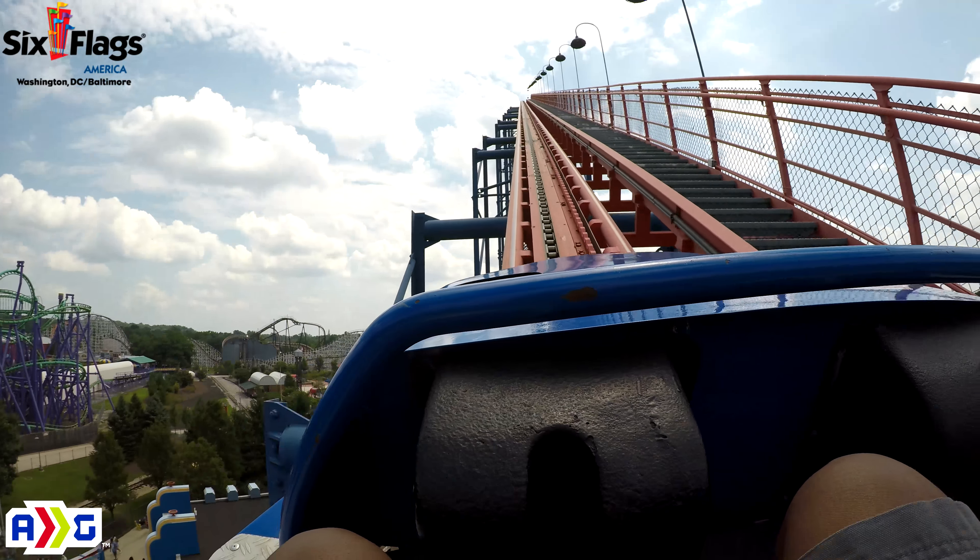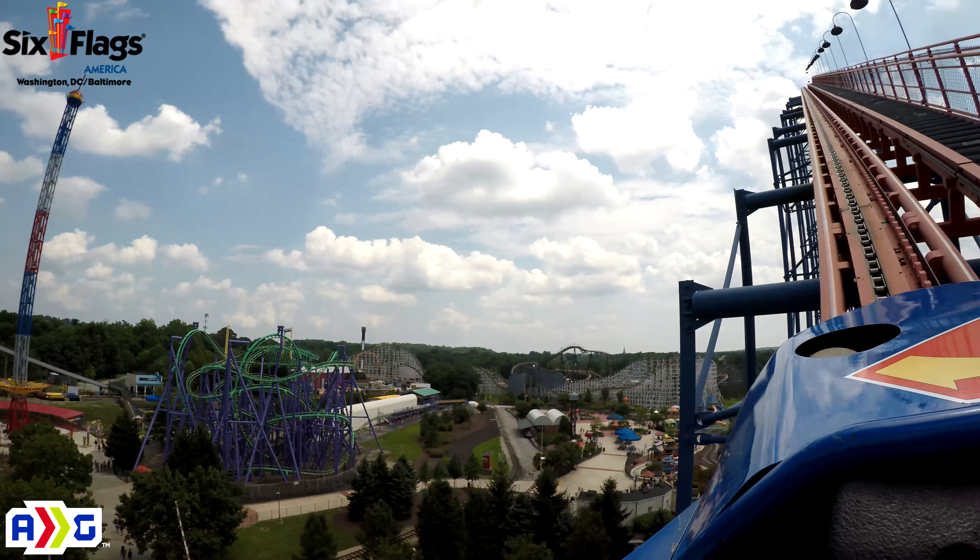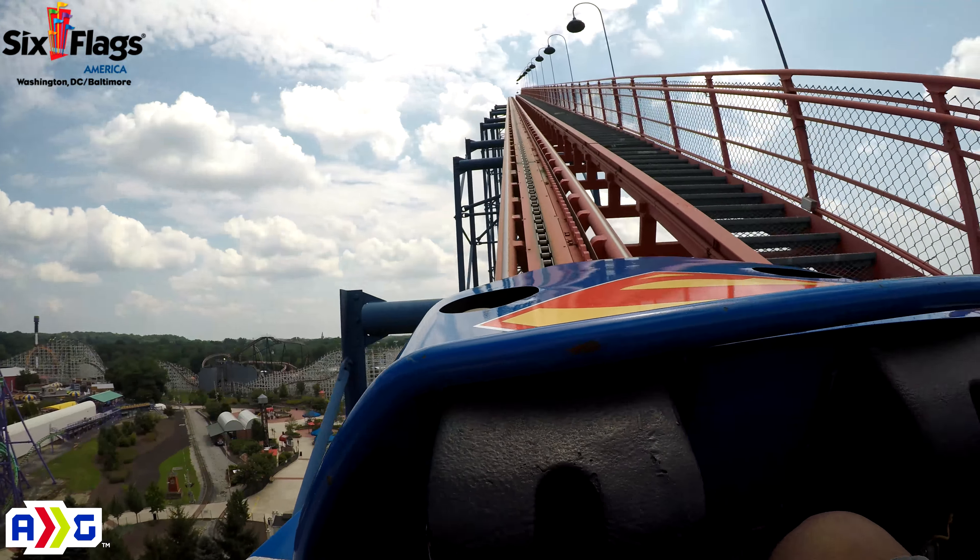Okay you guys, Superman from Earth, this is crazy — you can see everything right now.